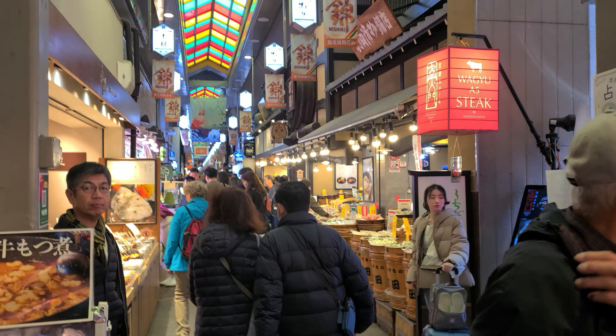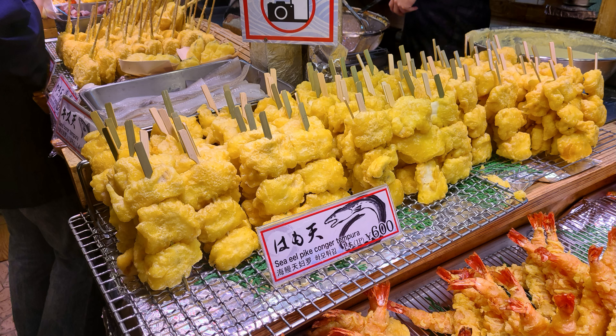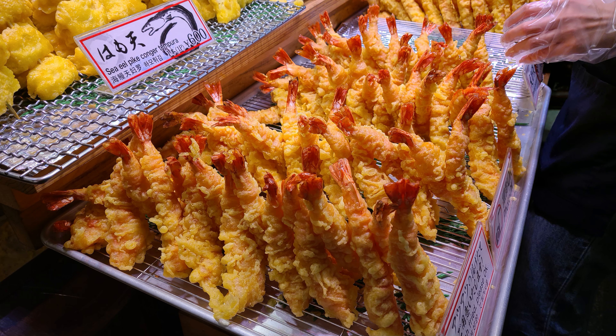Mary Ann started off with some tempura shrimp sticks, and I went for a folded egg omelet sandwich. Both were okay but nothing to write home about. A little further along we found a place serving large tempura shrimp — these were a lot better, especially with a glass of sake.